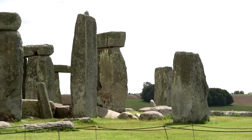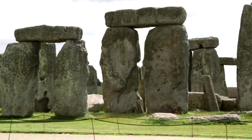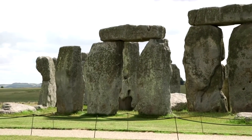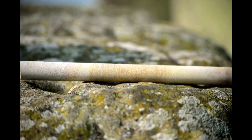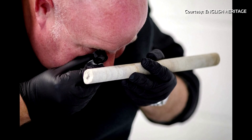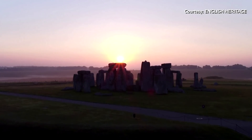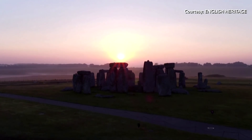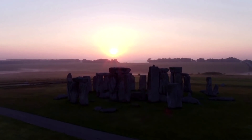The American connection is over a sarsen core sample extracted during conservation work in the late 1950s when metal rods were inserted to stabilise a cracked megalith, which has now provided crucial information. It was given as a souvenir to a man named Robert Phillips who worked for the company involved in the conservation work and was on site during drilling. Phillips took it with him with permission when he emigrated to the United States in 1977. Phillips decided to return it to Britain for research in 2018. He died this year.